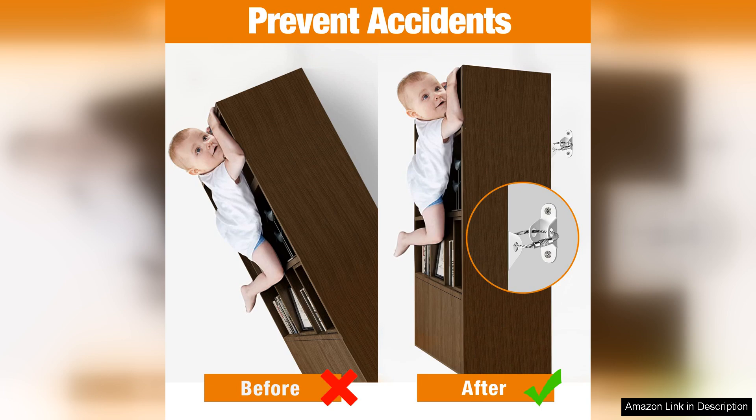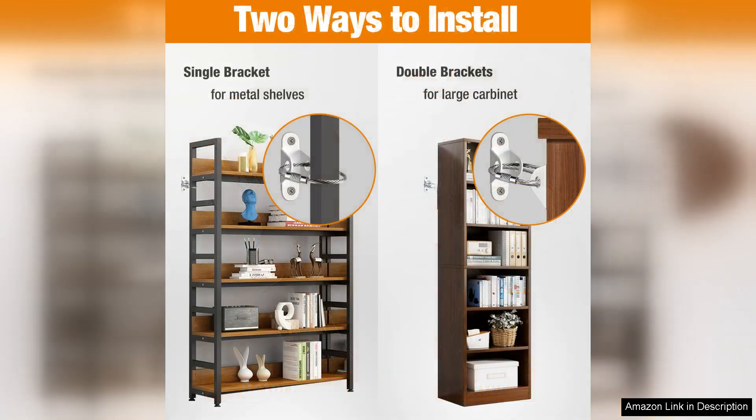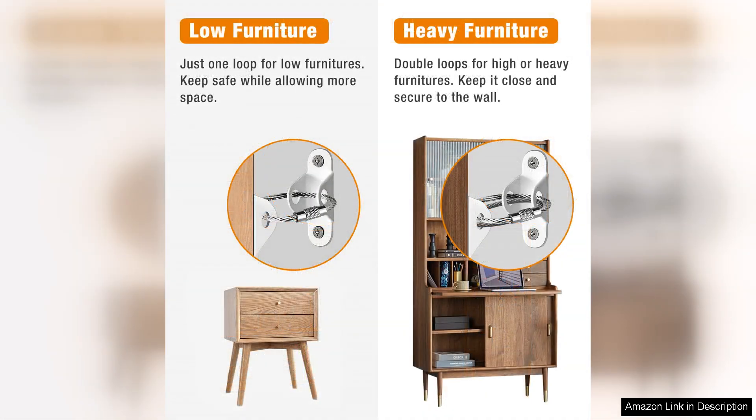The installation process was straightforward, with clear instructions that made it easy to anchor my bookshelves, dressers, and TV stands securely to the wall. The package comes with 10 anchors, which is more than enough for my household. Each anchor feels sturdy and well made, giving me confidence that they will hold up under pressure.